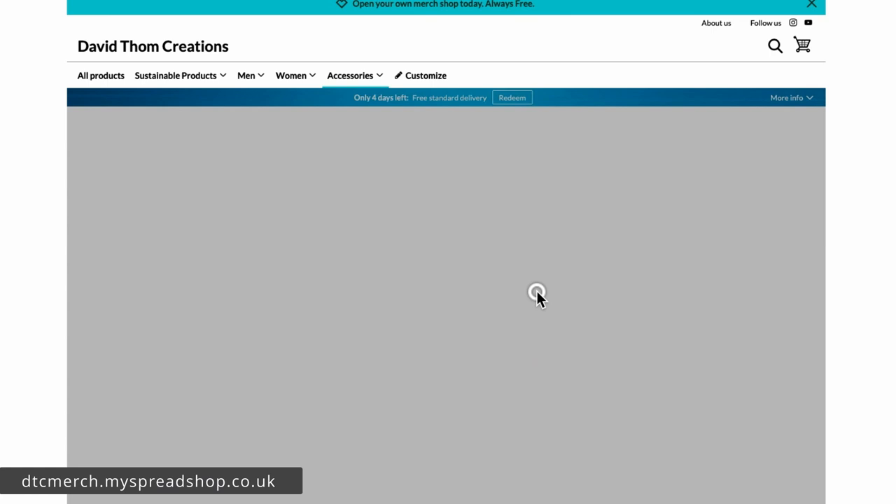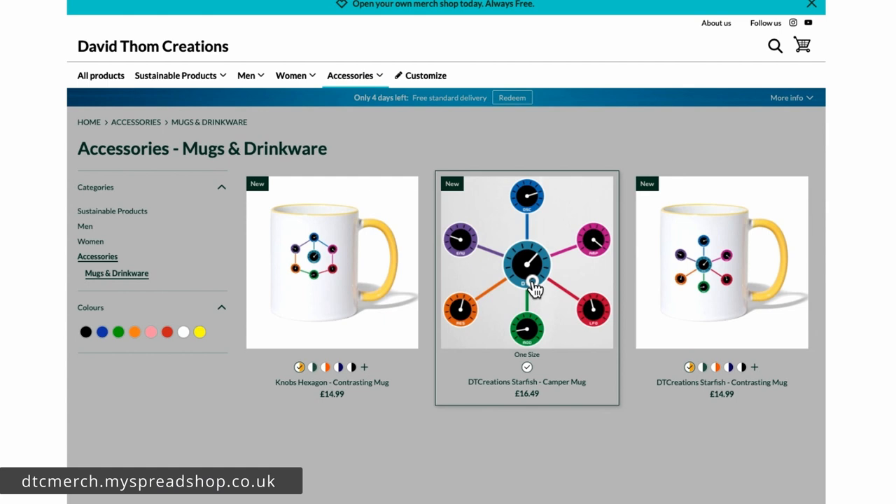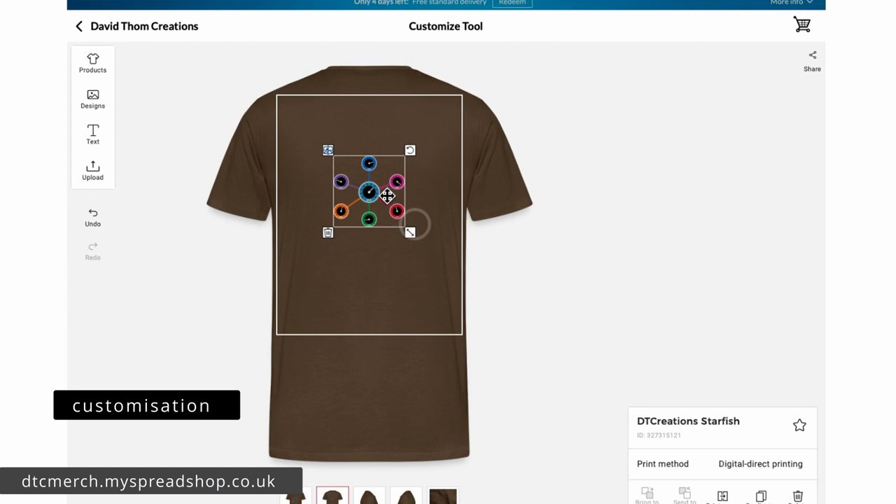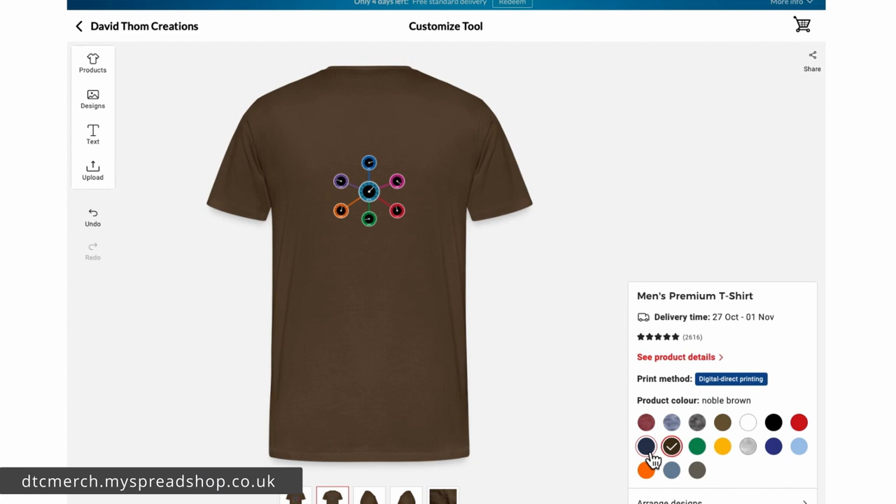There's also a camper mug which is quite nice — I think it's nicer than the standard one, and for the sake of about £1.50 I would get the camper one. If we go to the back of the hexagon design and go to Designs, you can actually add a starfish on the back, move it around, and do what you want, then change the color.